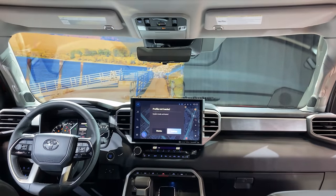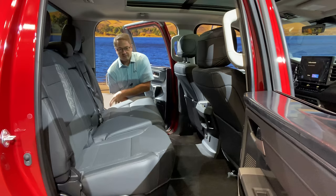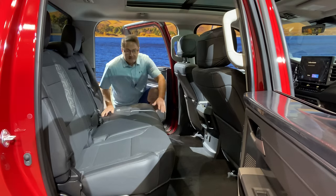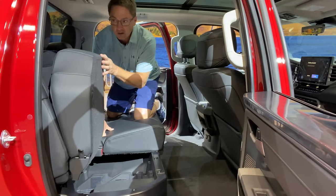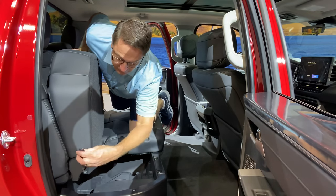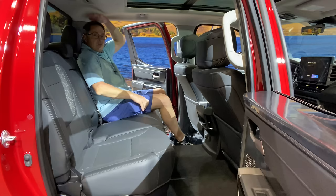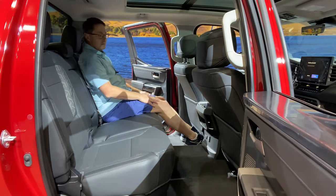We're going to free up some space — pull that up and we've got under-floor storage. I like that. You release it with that strap right there. Headroom space is good, and look at the leg room — that's ridiculous. It's got a little bit of a hump here.